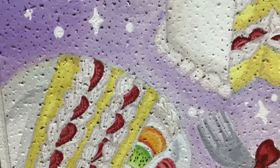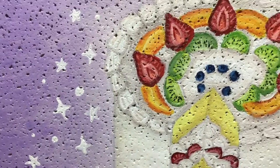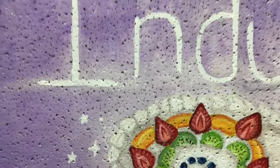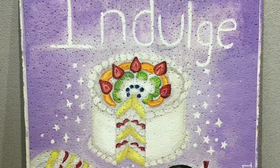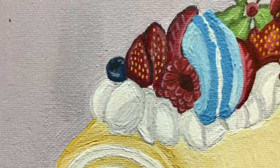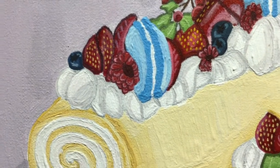So what feedback have you received so far? I got some feedback from Katie, my interviewer. She said that it portrays a positive message — like, do what makes you happy, because it says indulge, treat yourself. She also said that the colors were vibrant and pastel, and it gave an overall cute vibe, which was what I was going for.